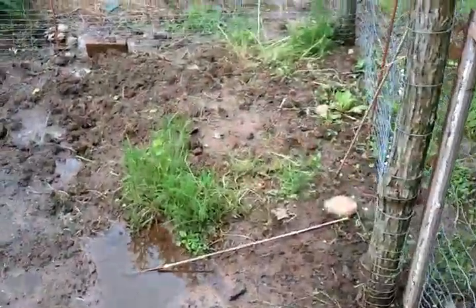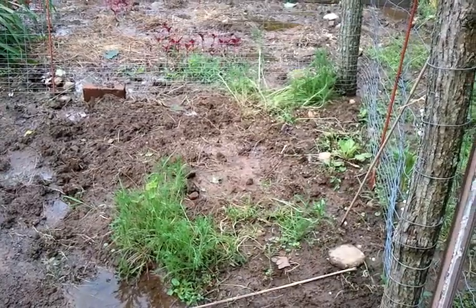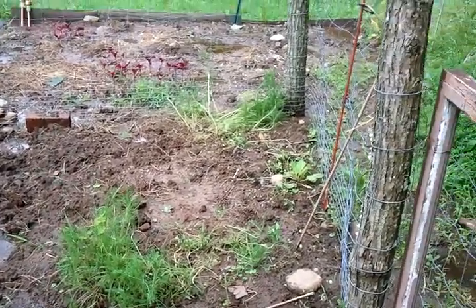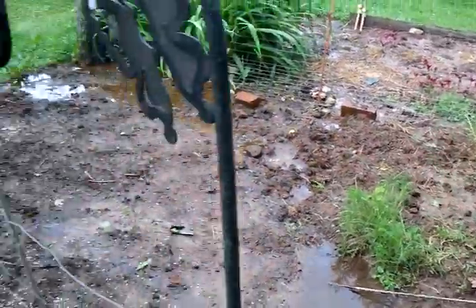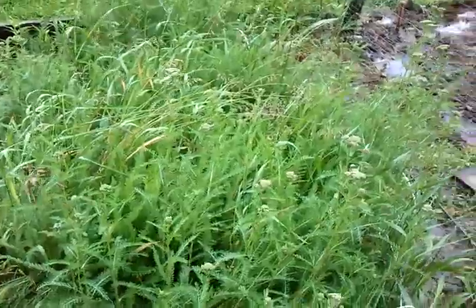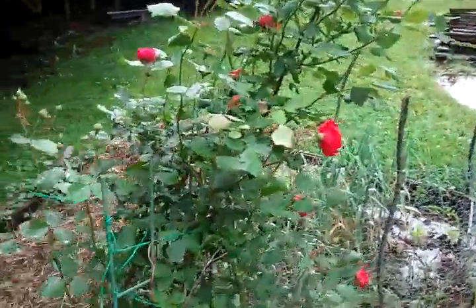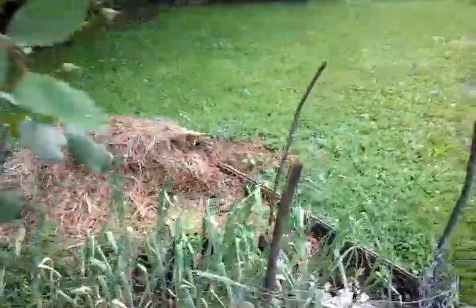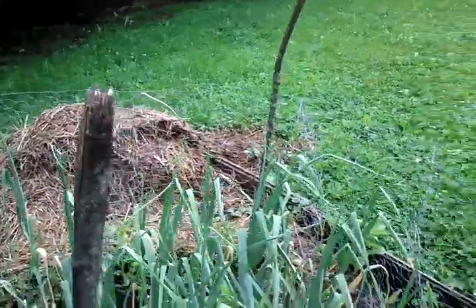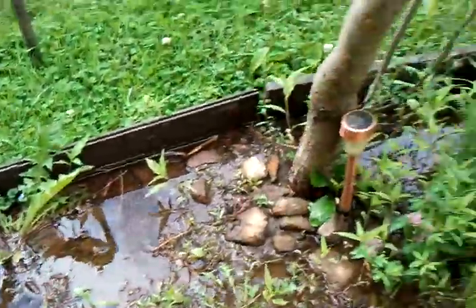My chamomile bed got decimated — that's all I got left of chamomile, the green in there. Something took over; I think it was primarily grass, which we pulled out. So I don't know about the chamomile. But yarrow seems to tolerate just about everything, so I've got a pretty large yarrow patch here. There's my roses. Now the garlic — it's in the swamp, so I don't know what it's going to do.